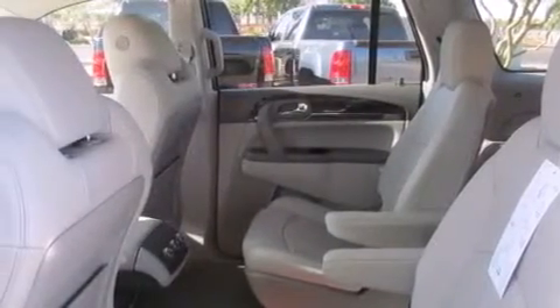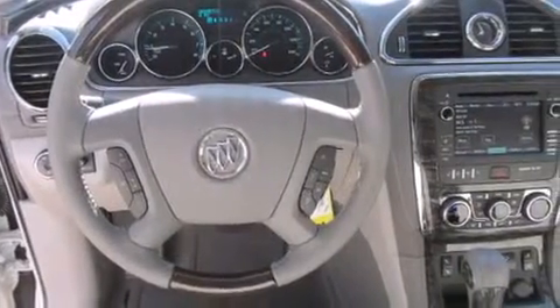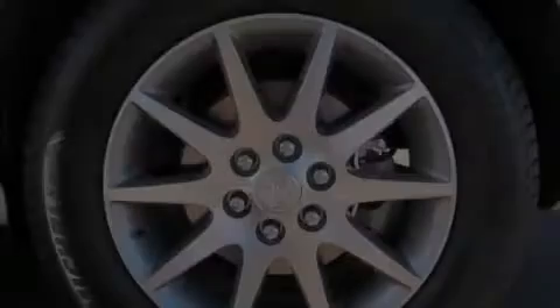Also included are a driver airbag, rear seat child-proof door locks, steering wheel mounted controls, full power accessories, a rear window defroster, and leather seats that provide great support and create an overall luxurious feel.